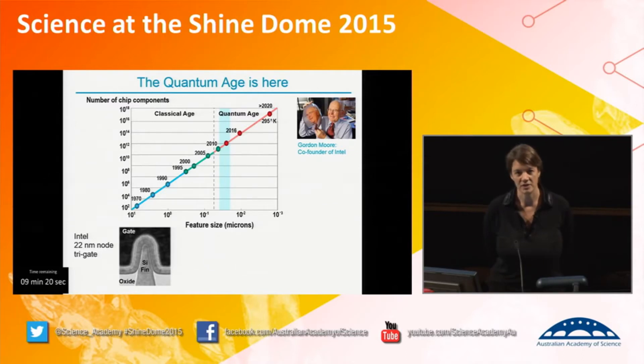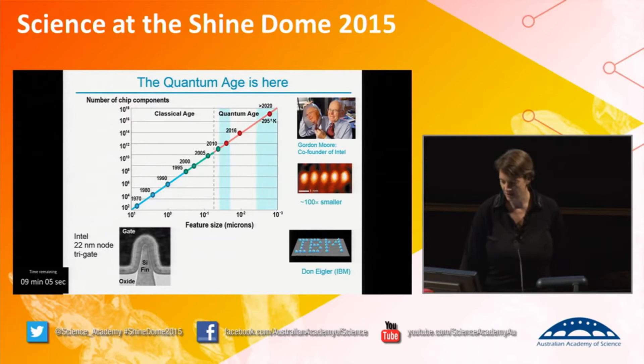You can plot as a function of time how small the smallest feature will be. If you look at the top right-hand side of the graph, in 2020 we're going to reach the level of a single atom. It's very difficult to imagine making the smallest component smaller than a single atom. What we decided here in Australia was to use a scanning probe microscope to try and engineer devices at the atomic scale now. We started this program in 2000, making single atom devices.